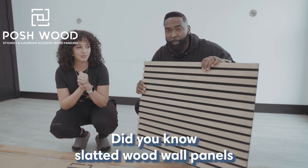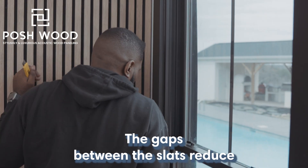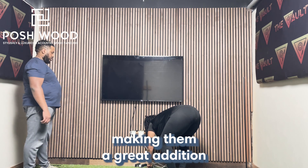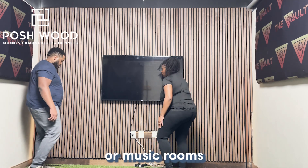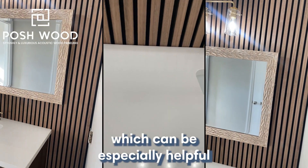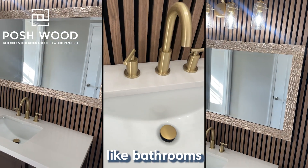Did you know slatted wood wall panels also have sound-absorbing properties? The gaps between the slats reduce overall noise levels, making them a great addition to home theaters or music rooms. Also, the gaps between the slats allow for better air circulation, which can be especially helpful in spaces prone to humidity, like bathrooms.